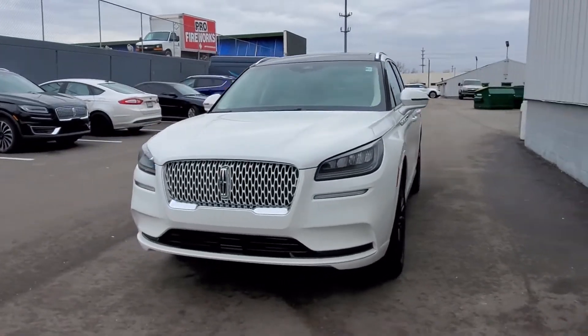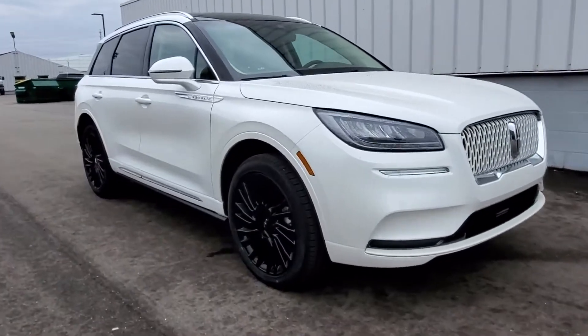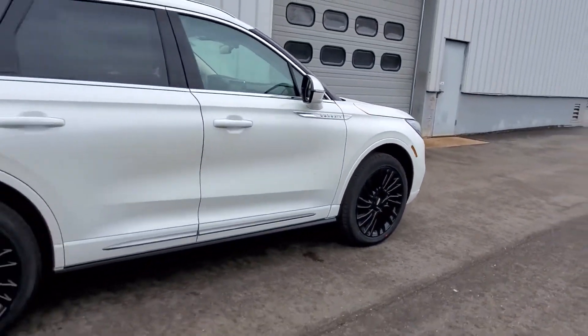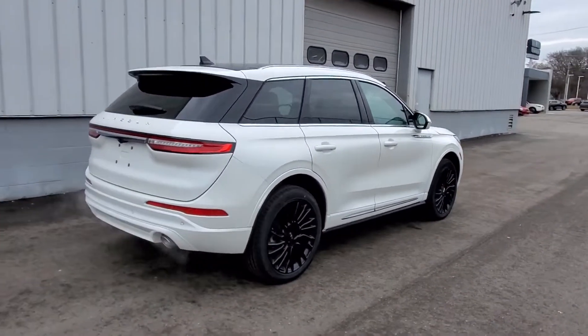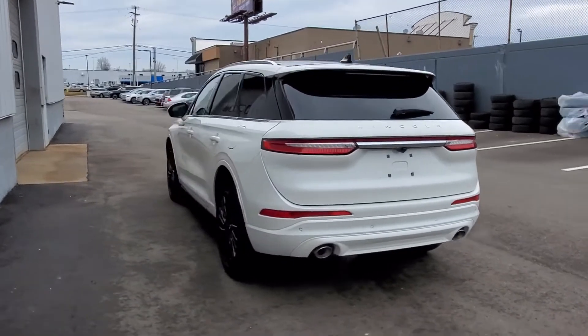2022 Lincoln Corsair. It's equipped with a full package of convenience and efficiency, such as navigation, power driver's seat, power passenger seat, rain-sensing wipers, power liftgate, brake assist, and keyless entry.